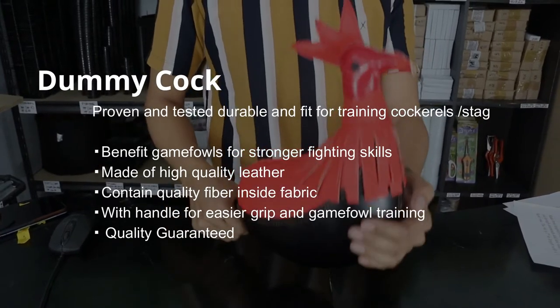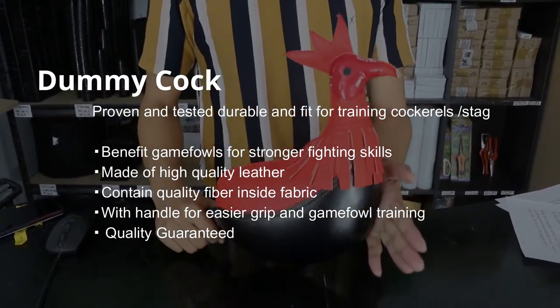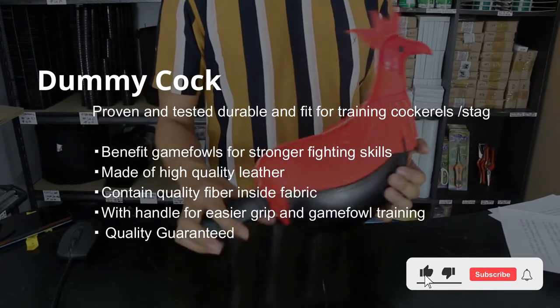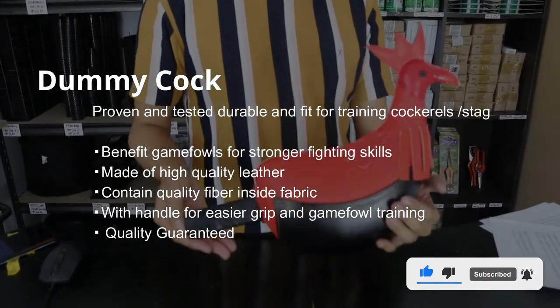It is made for training cockerels or game fowl for stronger fighting skills. It is made of high-quality leather containing quality fiber inside, with a fabric handle for easier grip during game fowl training. It is quality guaranteed.